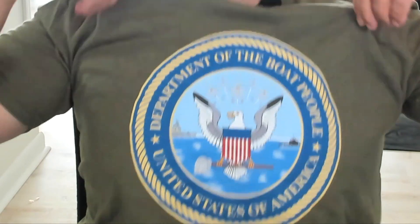This is my job now — traveling around and telling the military story. If you want to support this channel, consider getting one of my Department of the Boat People shirts, hoodies, or stickers from Bunker Branding.